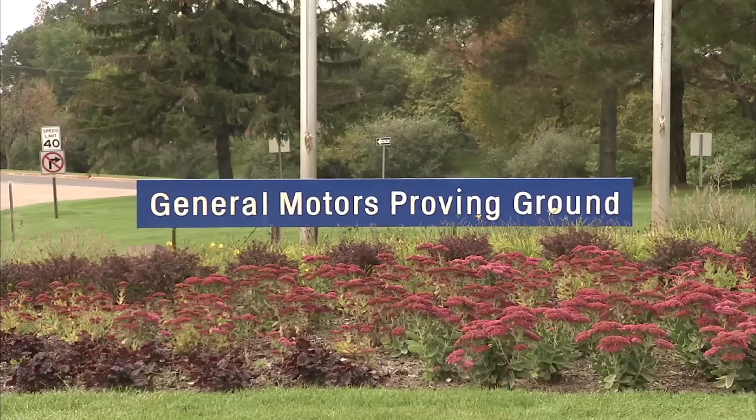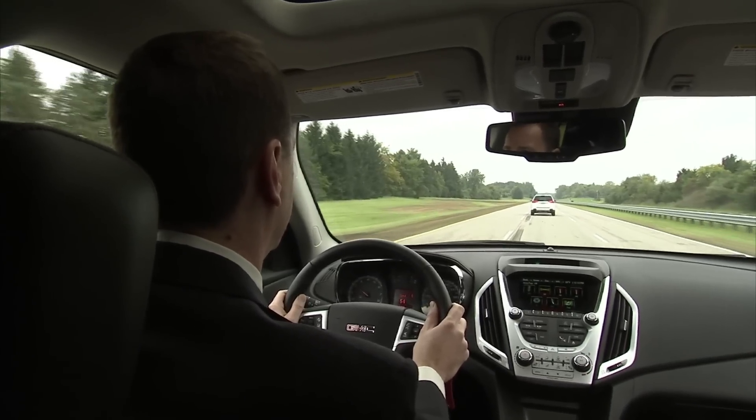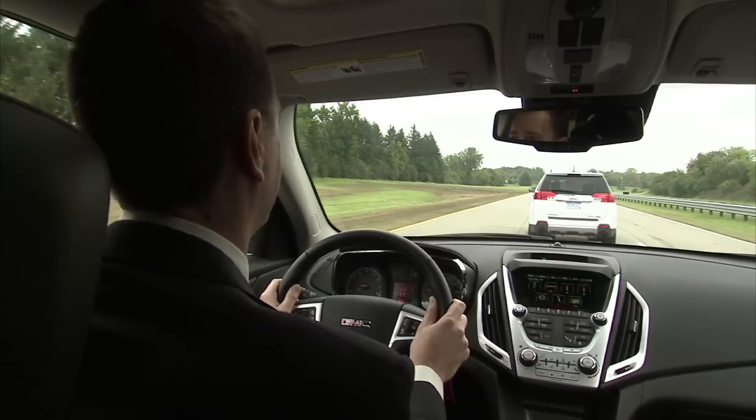Recently, at its proving grounds in Central Michigan, General Motors showed off the latest in crash avoidance technology. This system really works like the human eye in how we avoid crashing into objects every day.